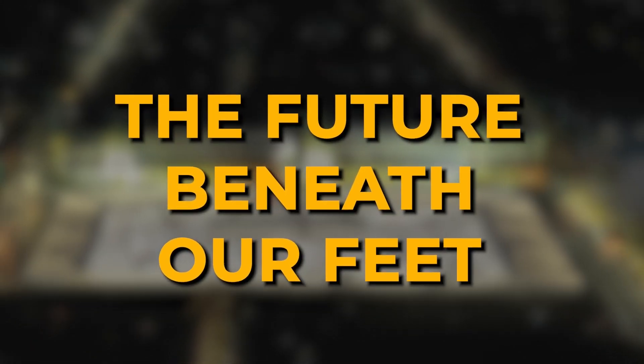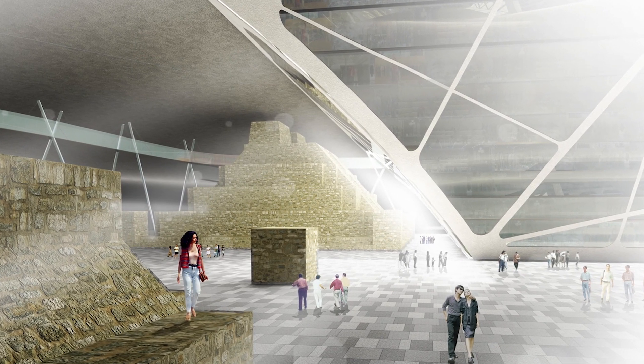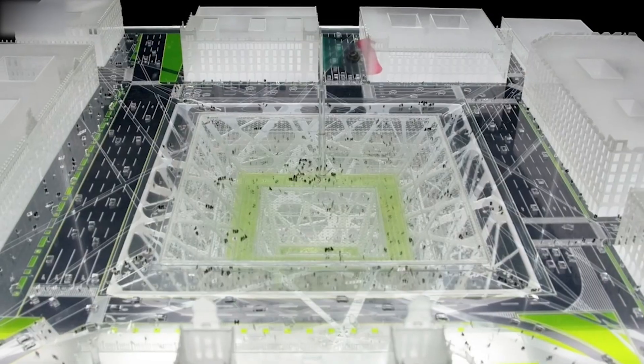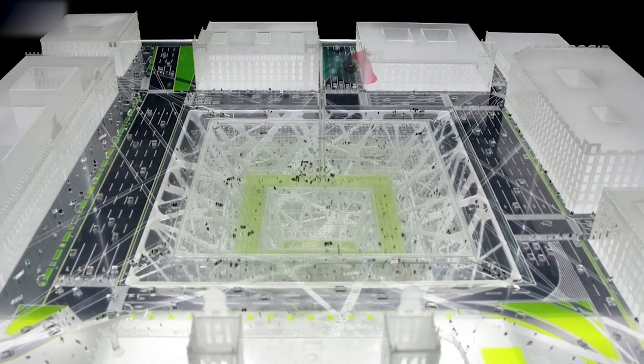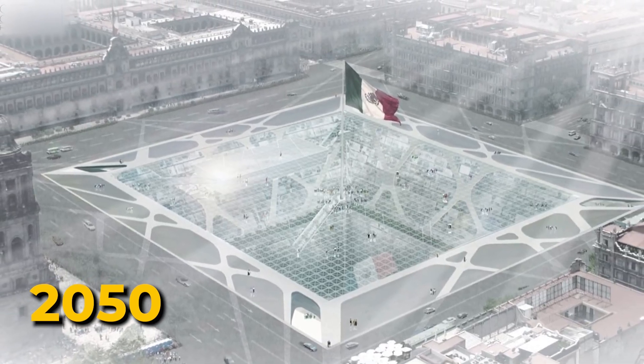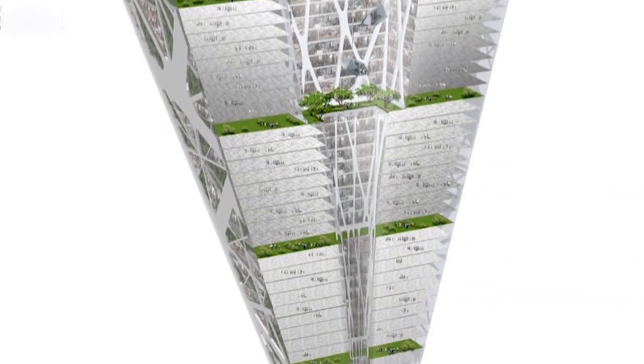The future beneath our feet. Experts predict widespread implementation of earthscrapers could begin around 2050. But there are already a lot of things happening underground — from massive metro networks to other subterranean infrastructure that proves we're already making the underground world our own.